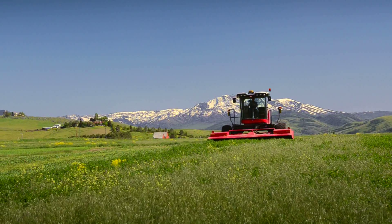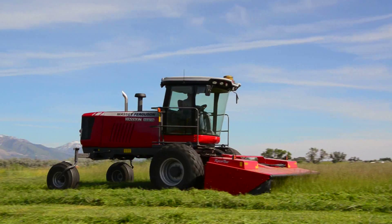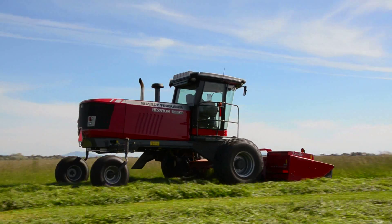The main thing that made the new WR series windrower unique was that we started with a clean sheet of paper. It had been a long time since Hesston had done that with their self-propelled windrower. On this one we literally started with a clean sheet of paper and we could design everything from the ground up.